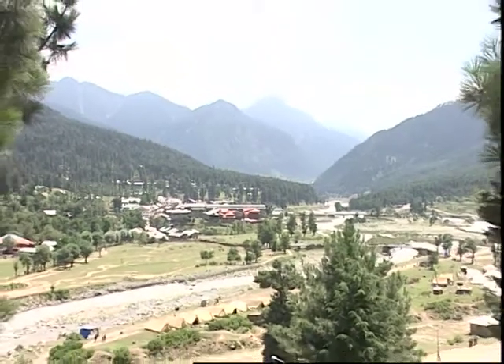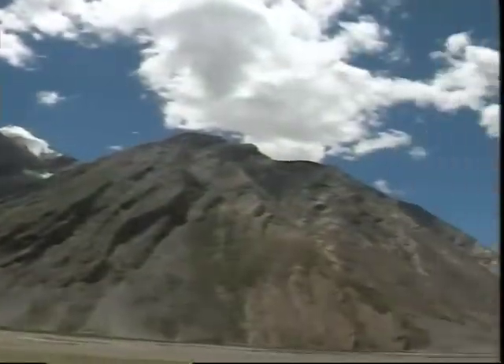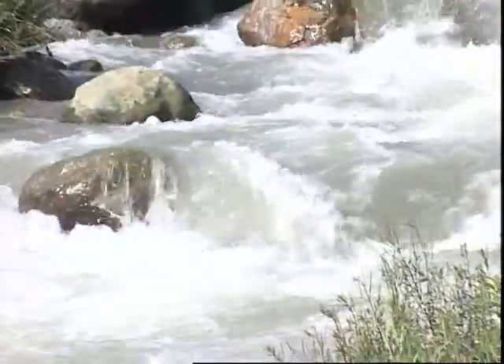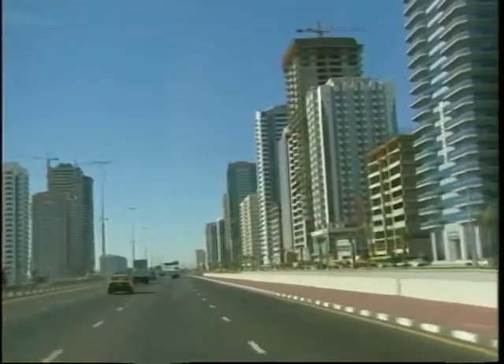Mother Nature has blessed us with lush green lands, pristine blue skies and crystal clear water. But man has always exploited these treasures for his own selfishness.